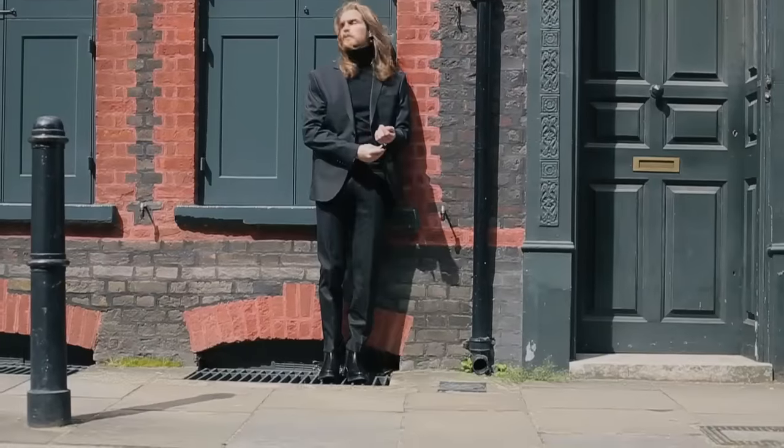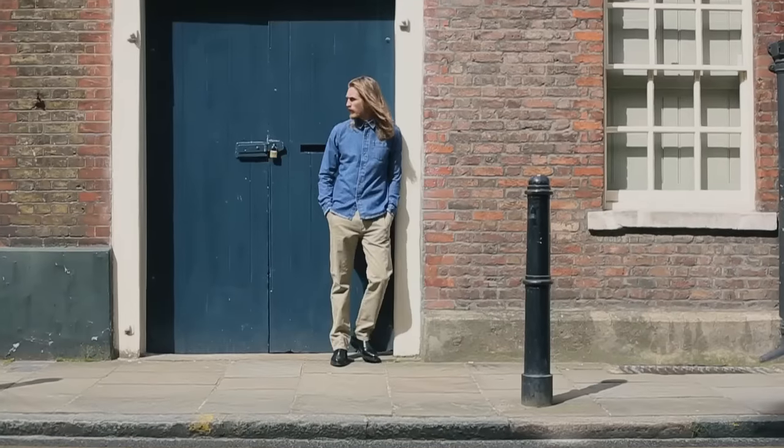Chelsea boots are a wardrobe staple that you can dress up or down. Here's three easy ways to wear yours.